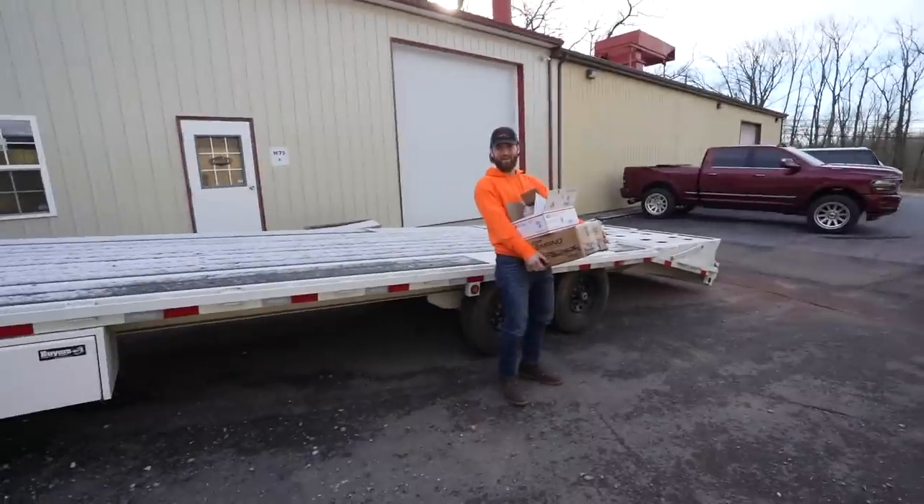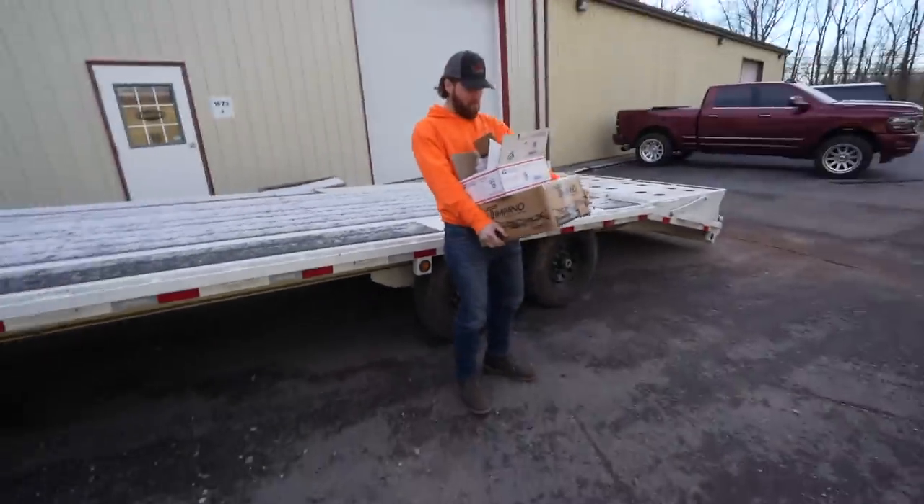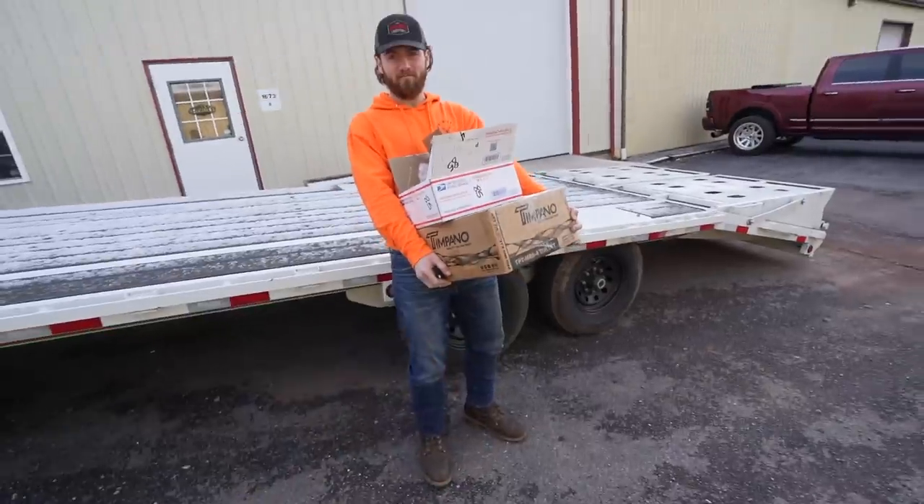Jake right here is holding some goodies that came in — this one is the one that we're going to dig into here shortly.